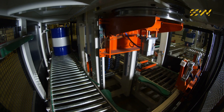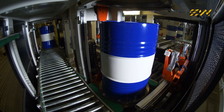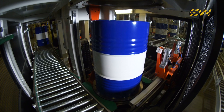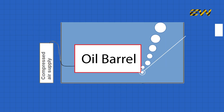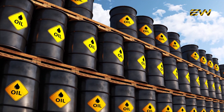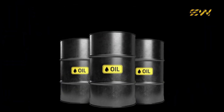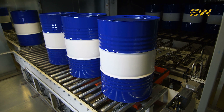Before any barrel leaves the factory, it undergoes rigorous testing to ensure it meets industry standards. First, the barrel is pressurized with air and submerged in water — if bubbles appear, there is a leak and the barrel is rejected. Next, barrels are stacked and subjected to weight tests to verify their strength under compression. Some are even dropped from specific heights to ensure they won't rupture during transport. Once approved, the barrels are labeled, stacked, and prepared for shipping.